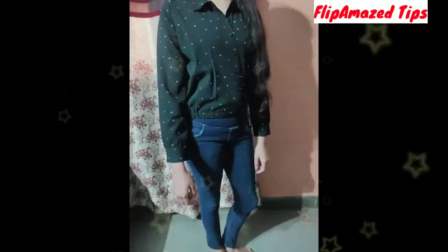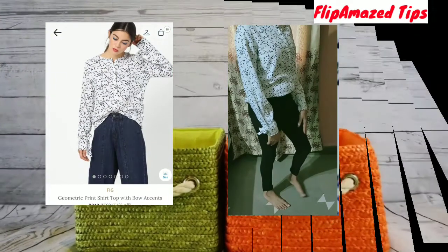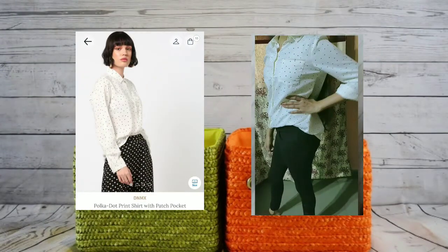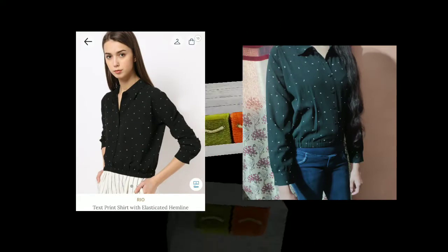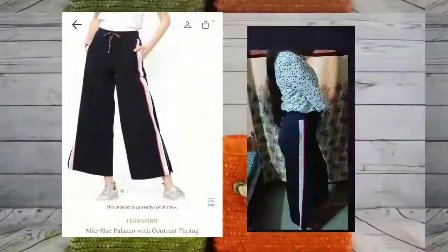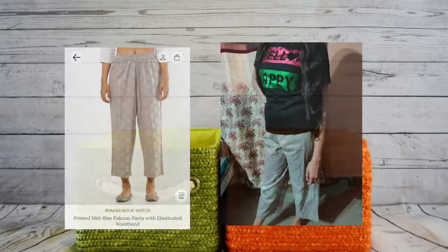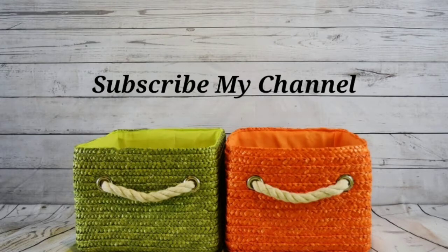So guys, that was our AJIO haul! How did you like this AJIO haul? Please let me know in the comments. There are many more products I received, so I have made this a part one video and I will upload part two as well. Don't forget to watch it! If you enjoyed my video, please subscribe to my channel so that you get notifications for new videos.